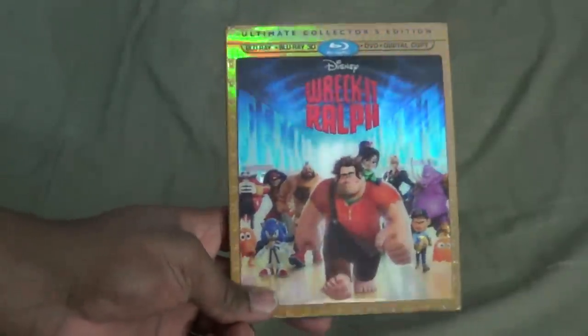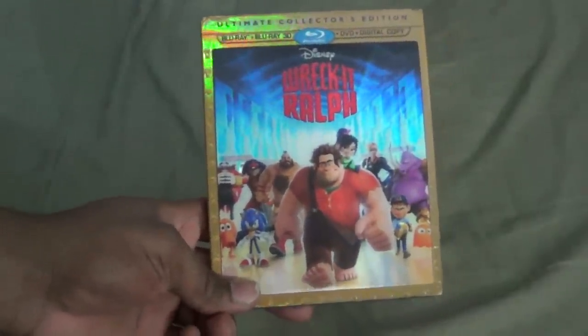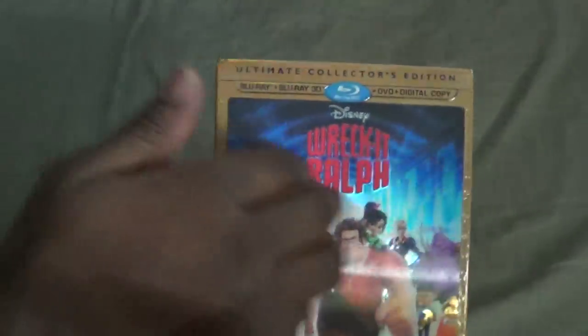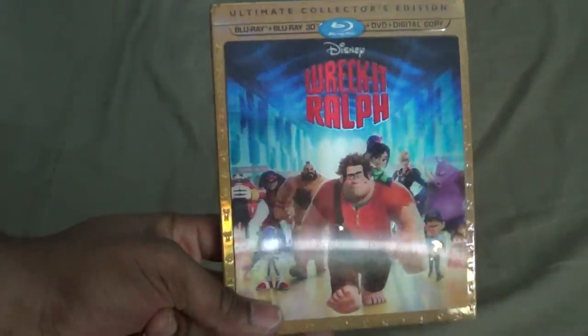That was the best surprise gift I could ever have asked for. He was saying when he got it, 'I hope you don't have this movie.' I'm like, 'Oh shoot, I wonder what movie he's talking about,' and thankfully I didn't have this movie.